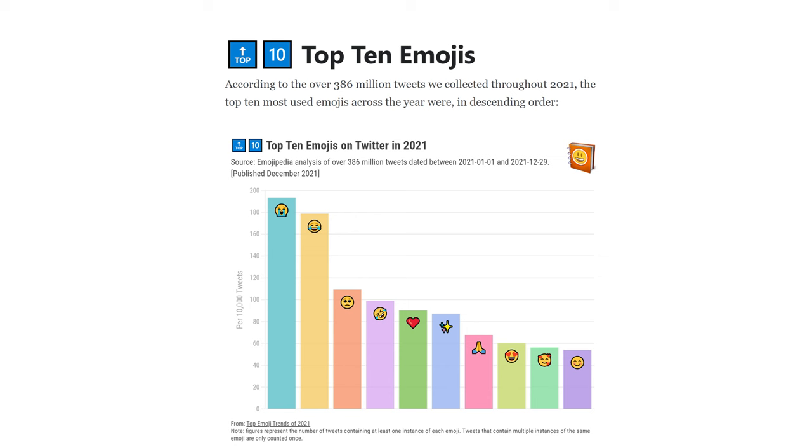These are the top ten emojis for 2021 as measured by Emojipedia. The loudly crying face was the number one emoji used. There's probably some meaning about society behind the loudly crying face being number one, but we won't dive into that in this video.